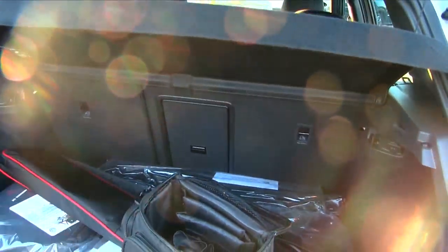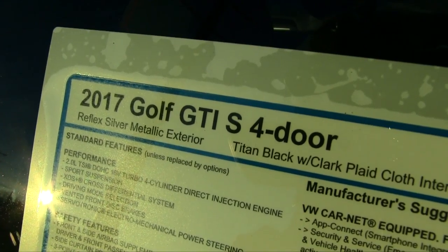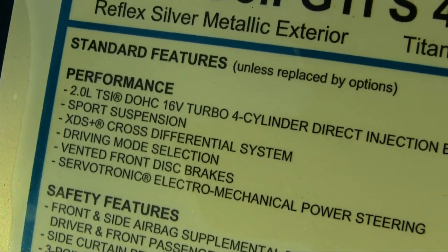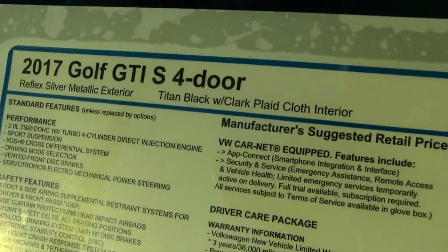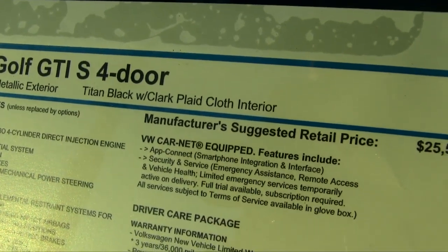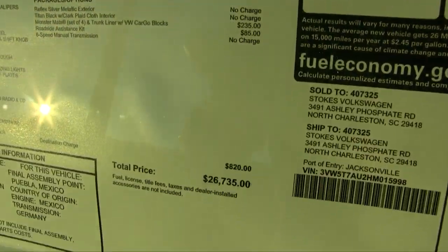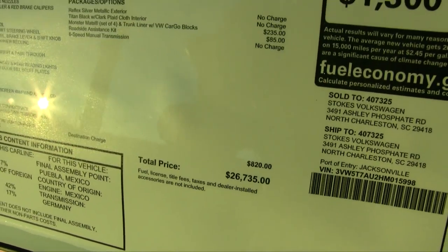Now let's take a look at the window sticker on this car. It's a 2017 Golf GTI S four-door, Reflex Silver, Titan Black Clark plaid interior, 2.0 TSI 16-valve turbo — oh yeah, got the turbo engine under the hood, very nice. There are a ton of options, so make sure when you're at the dealership you browse through the Monroney label and take a look at the options on the car. The base price, as you can see, is $25,595, but with add-ons it comes up to $26,735 on this particular model.